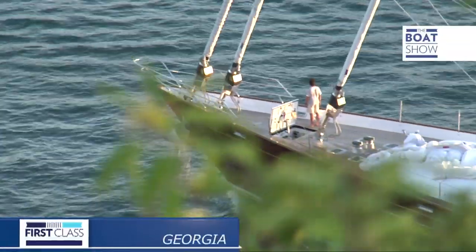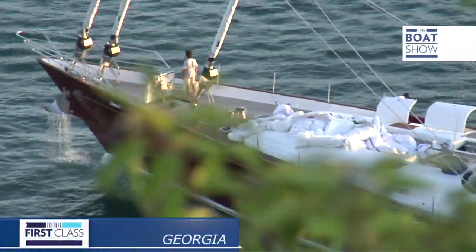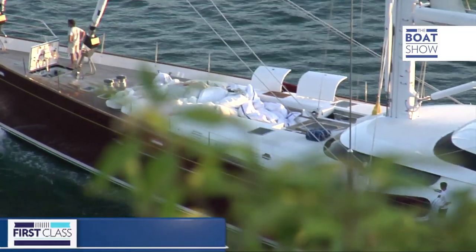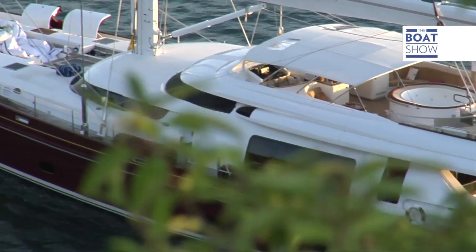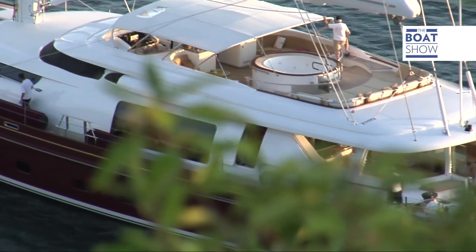Georgia, at 48.5 meters, is the biggest aluminum sloop built by Alloy Yachts. It's designed by Studio Scanu Butch Design, and the classic interiors are from Glade Johnson Design.